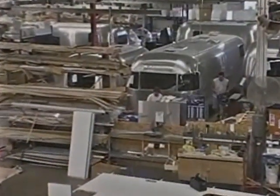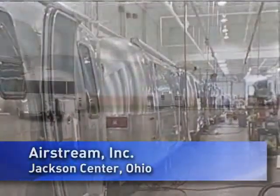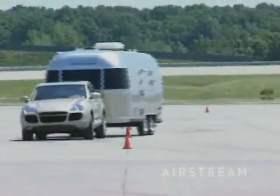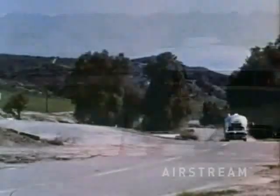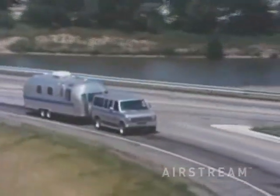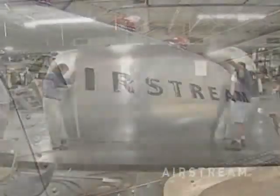75 years of manufacturing excellence go into the making of each and every Airstream that rolls off the production line in Jackson Center, Ohio. The built-in quality and performance of the Airstream travel trailer are without equal. In fact, over sixty percent of all Airstreams ever built are still in use today.